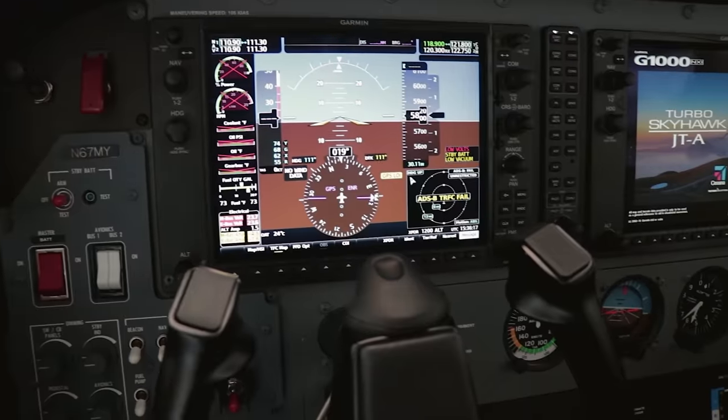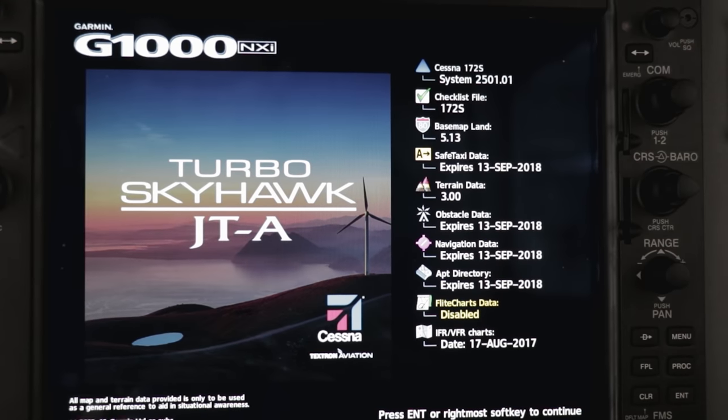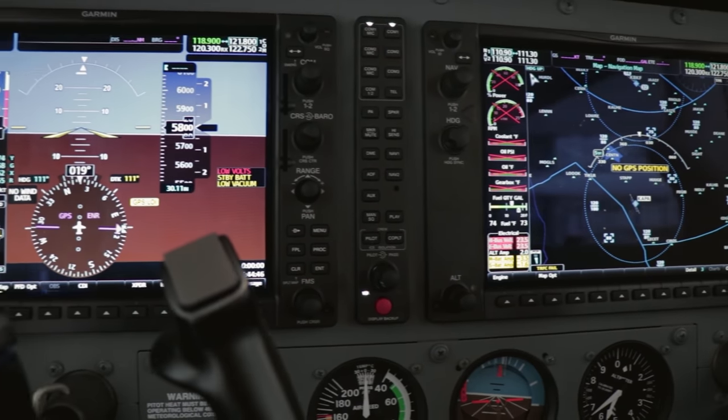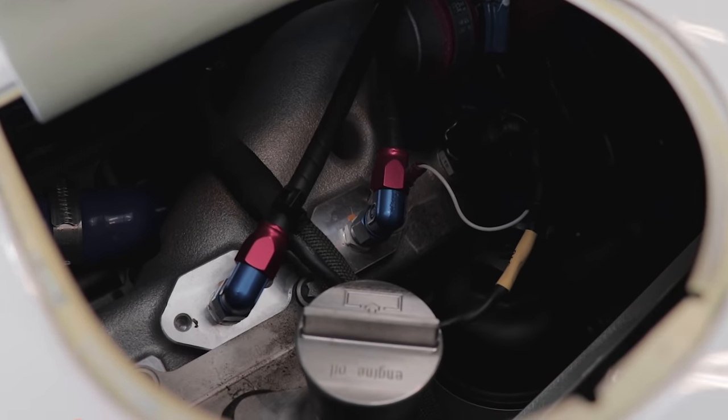This does not look like your standard 172 cockpit. What we're looking at here is the state-of-the-art avionics package known as the Garmin G1000 NXI — the top-of-the-line, most modern avionics you can equip in a single-engine airplane. A glass cockpit takes all of the steam gauges and puts them in an easier-to-read, compact format so the pilot doesn't have to scan too far around. The engine sitting in front of us is a 155-horsepower turbo-diesel engine, fueled by Jet A, which is about a dollar and a half cheaper per gallon than Avgas. This airplane shows a max speed of about 143 miles an hour.